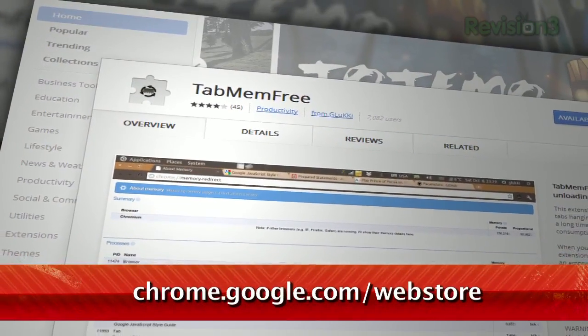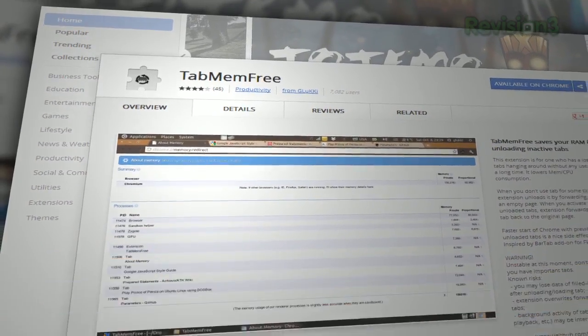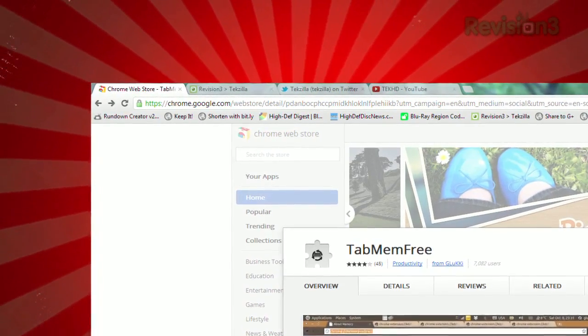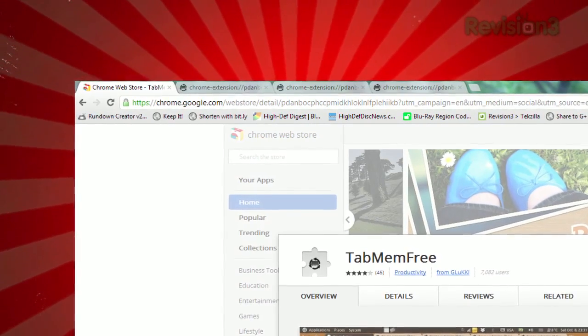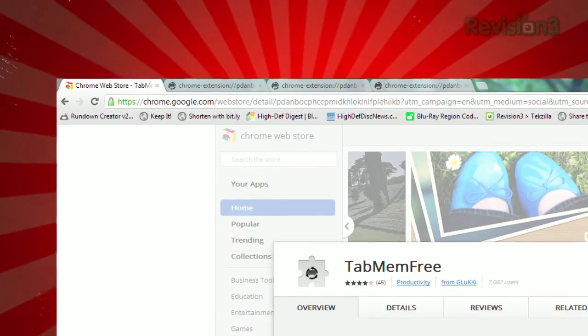It's an extension called Tab Mem Free, available at chrome.google.com/webstore. Once installed, it'll monitor your open tabs. Any time a tab sits in the background for a given amount of time, it forwards to a blank page, freeing up those resources. The moment you click on that tab, it'll relaunch the page.